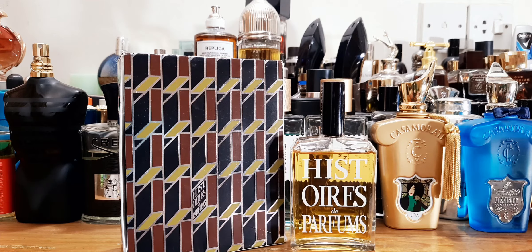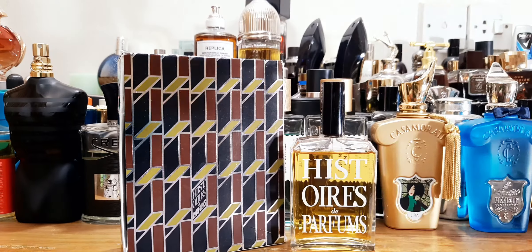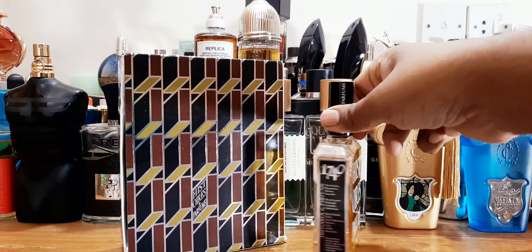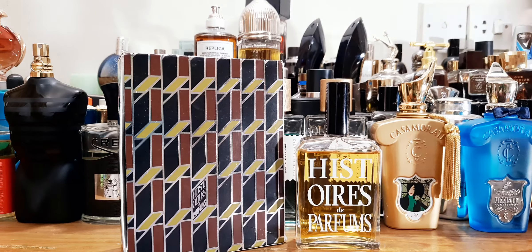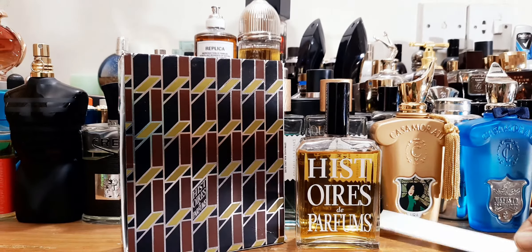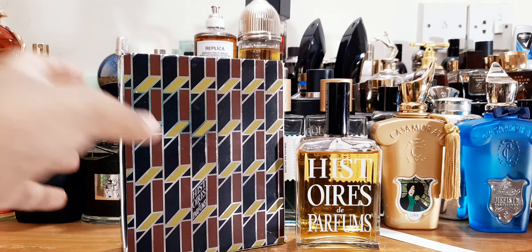He lent me this perfume a few weeks back. I did review London by Tom Ford — that was his bottle as well. So let's review this one. This is 1740, I think the fragrance is called — yeah, it's called 1740. I'll show you the presentation and let you know how this one smells. I have it pre-sprayed on the paper. This is basically a patchouli leather fragrance, and a very daring one.